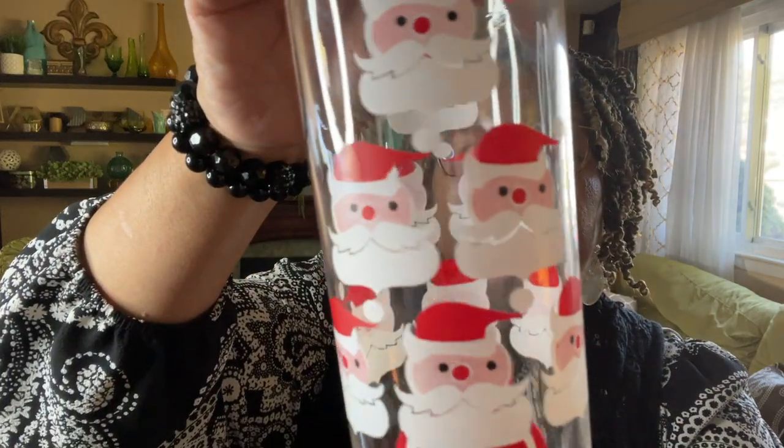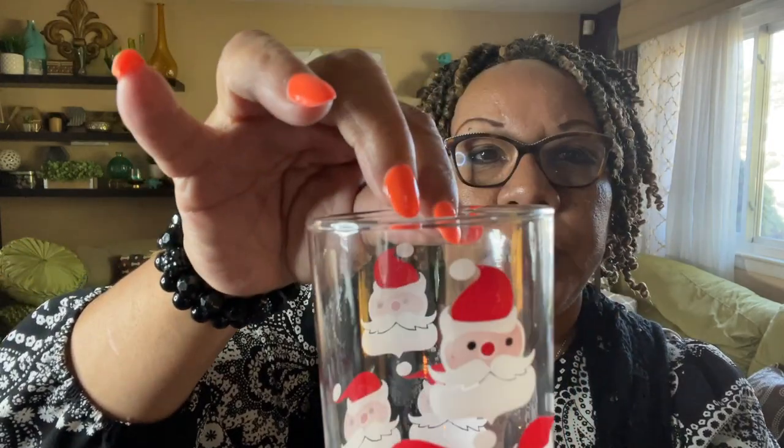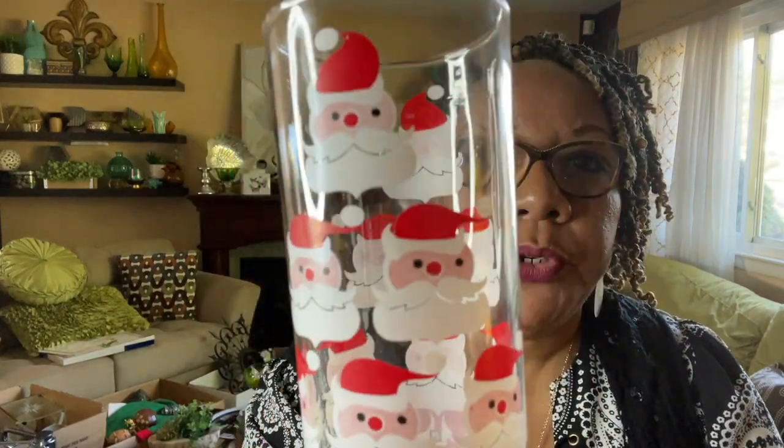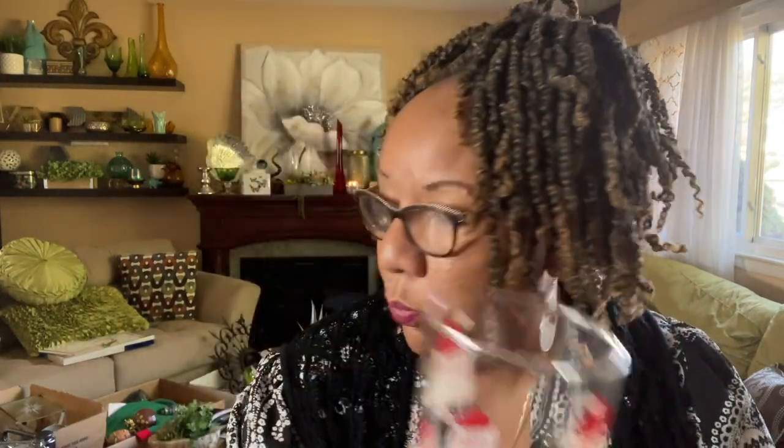The next item is a set of Libbey glasses. I have a set of five of these Libbey Santa Claus tall glasses. They are in great condition. They were sold as a set of six for about six bucks — one had a significant chip so I can't sell that one. These are definitely vintage and I will get them listed hopefully in the next week.